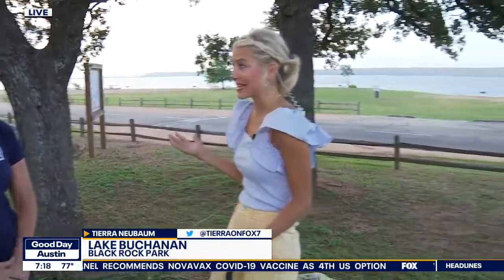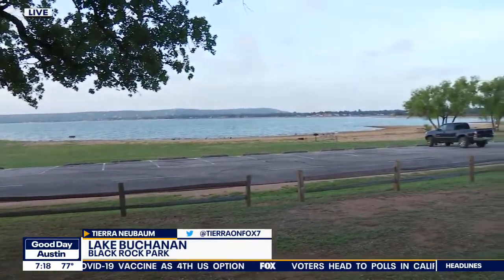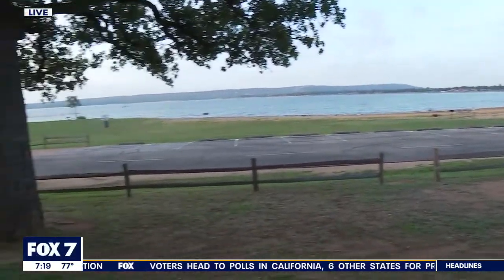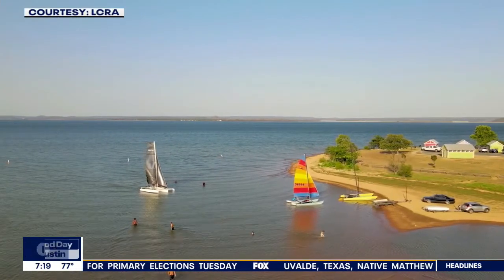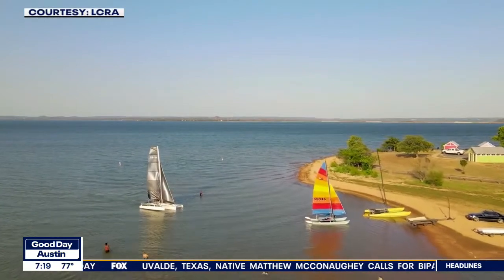I just love getting out and about. Black Rock Park feels spectacular out right now. So what can people get into out here? Black Rock is one of LCRA's parks along the lower Colorado River. We have about 40 parks and welcome about 1.5 million visitors a year. This park is really special — it's a 25-acre park right on the shores of Lake Buchanan, so you've got the lake right at our doorstep.